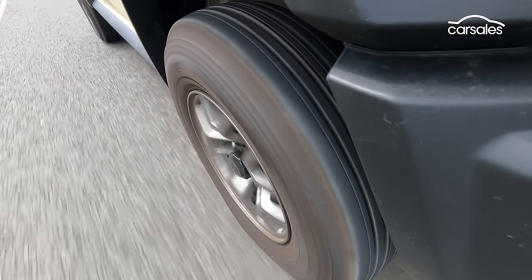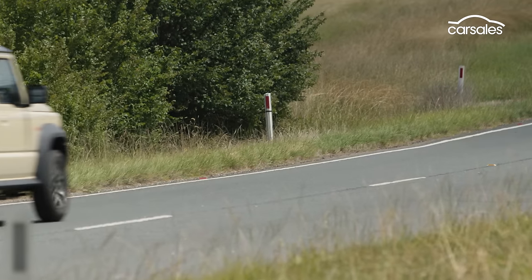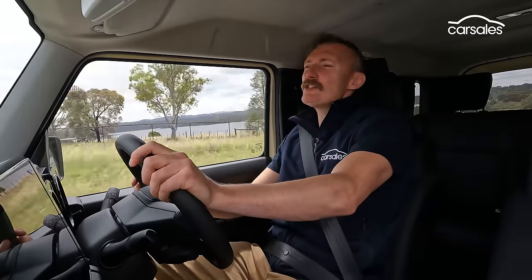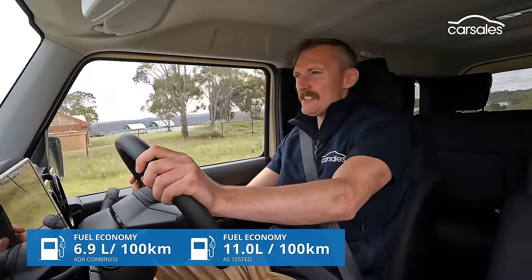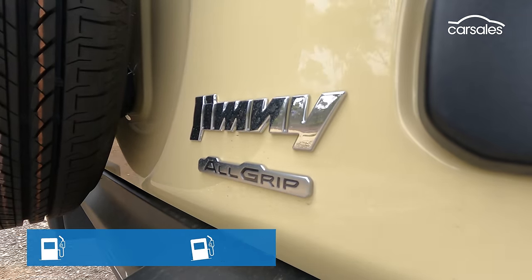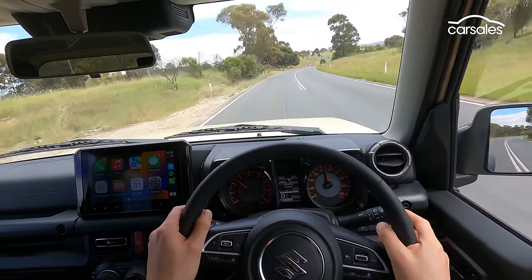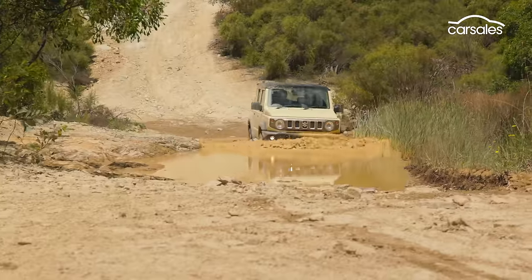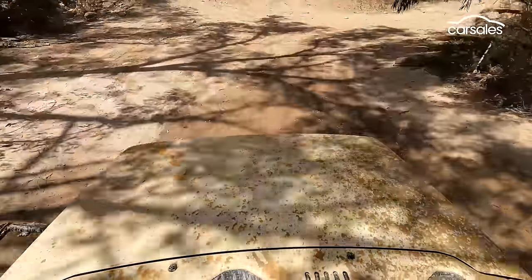Ride comfort is acceptable, the agricultural suspension making the rear end feel a little firm at times on bumpy roads. As predicted, the Jimny ain't half as efficient as Suzuki insists, and that small 40-litre fuel tank doesn't help its cruising range either. Visibility is quite good, with the tall rectangular mirrors delivering excellent vision, as do the upright windows.